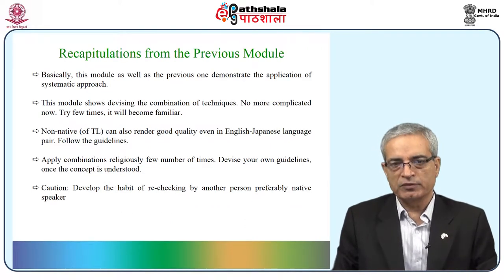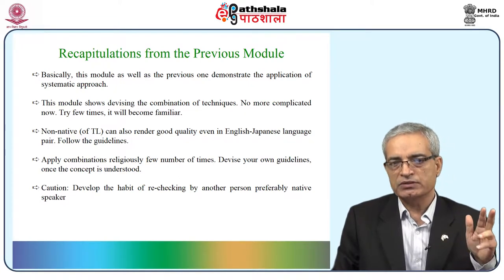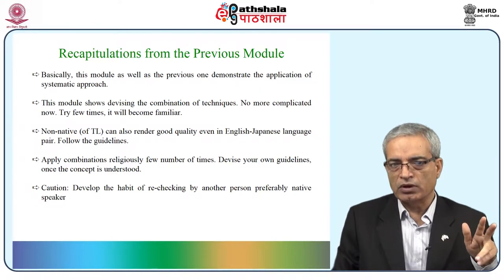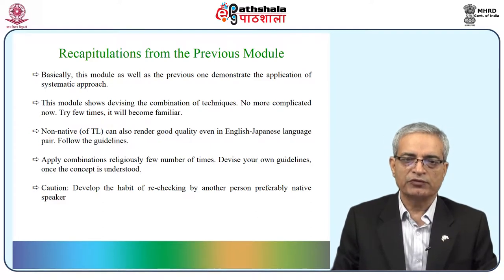Starting with recapitulation from the previous module — though it is not directly related, because the previous two modules were related to English to Japanese. What we found as learning was that the application of a systematic approach is important, and devising a combination of techniques is helpful. It is not so complicated if you get used to it. Non-native speakers of the target language can also render good quality translation in English to Japanese if they follow the guidelines.